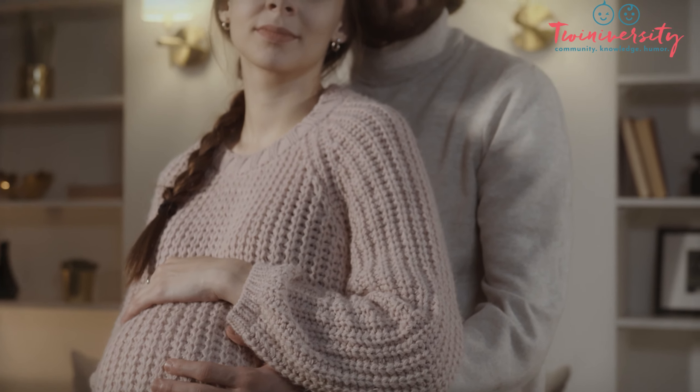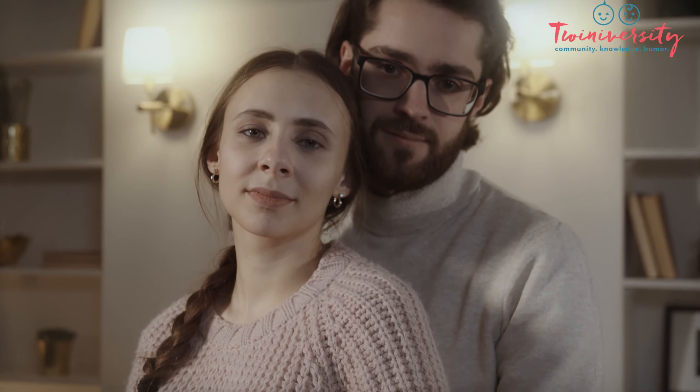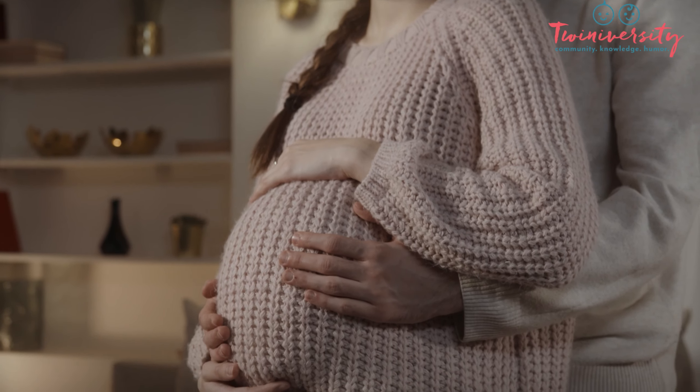It's Olga and Craig, our expectant Twiniversity family — not real names, not real people. They just want to remind you that when you are buying your double stroller, it's important to measure all your doorways, and not only your doorways but the radius of the turn. Because no matter if you're getting a side-by-side or tandem, don't make assumptions that it's going to fit.